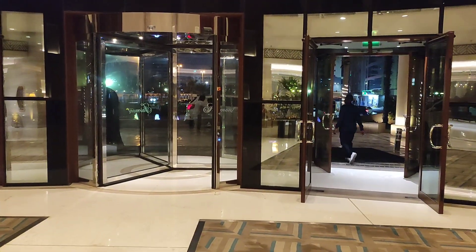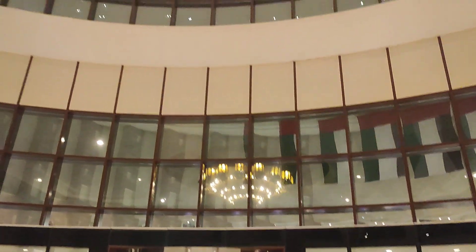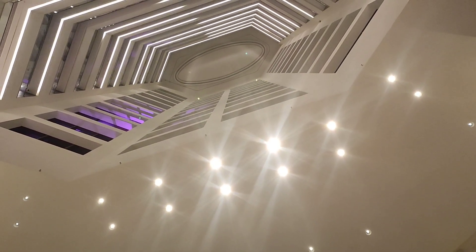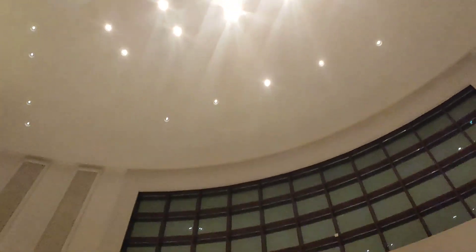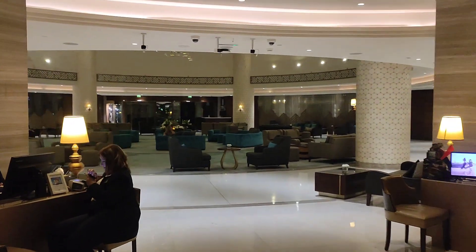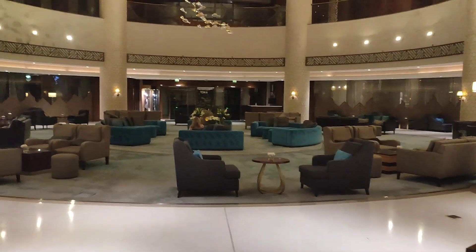If I just try not to get dizzy here and look up, you'll see all the floors — it's like an atrium. It's nice and bright and airy. So let's swing round and we'll walk into the other atrium, like the sitting area of the hotel.